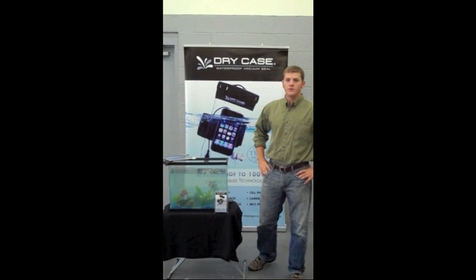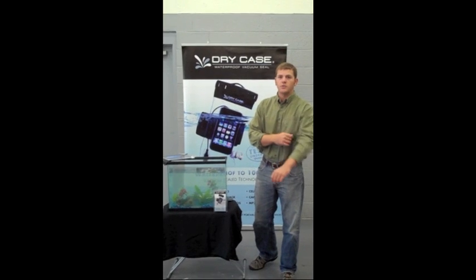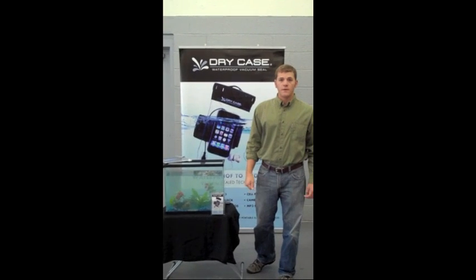Hello, I'm Corey Hunt, COO of DryCore. I'm here to show you today why you should visit us at the Consumer Electronics Show for 2011 at booth number 5230.